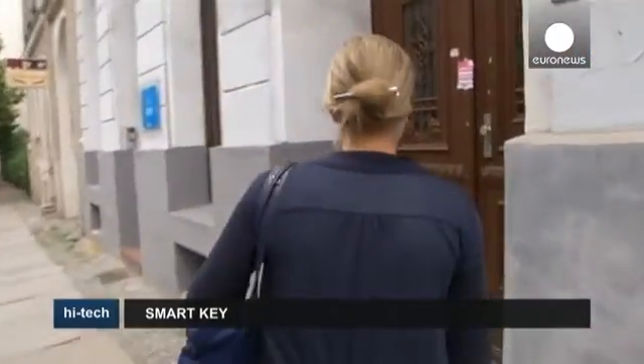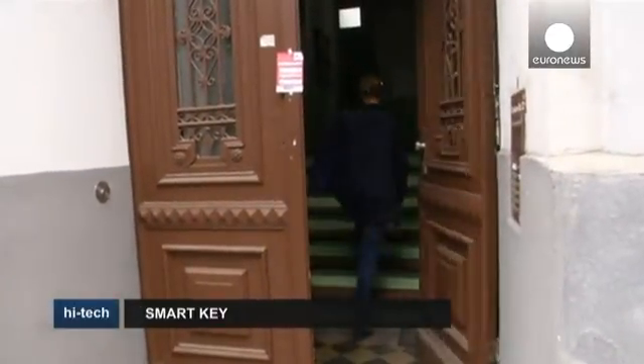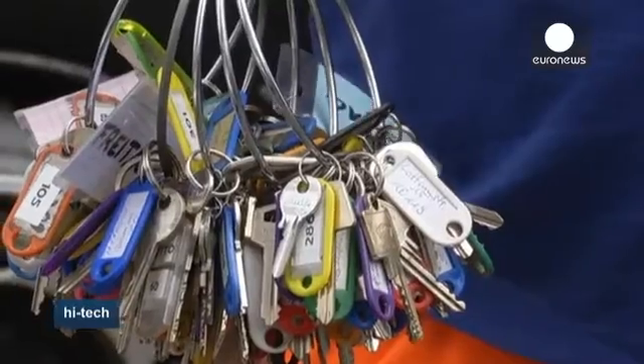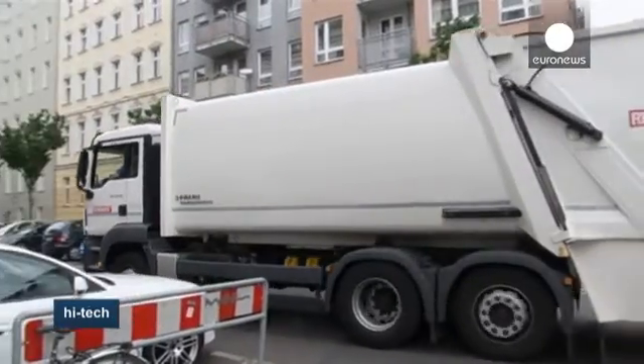More than 15,000 households in Berlin have access to the system. Recycling collectors in the city are testing it out too — instead of a ring of metal keys, they now have 20 Kiwi keys to open more than a thousand doors.